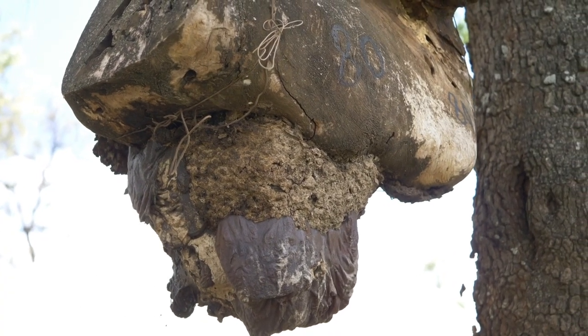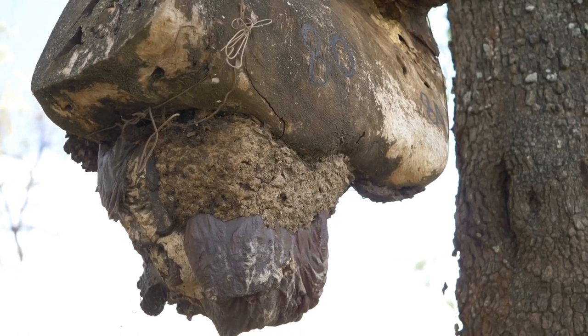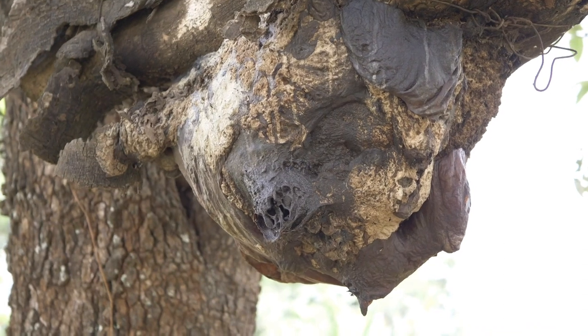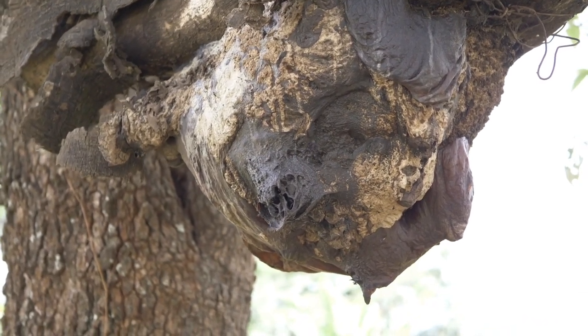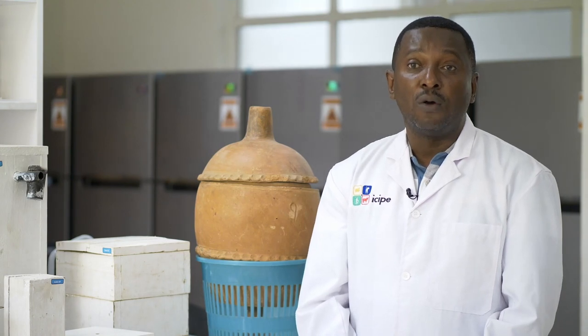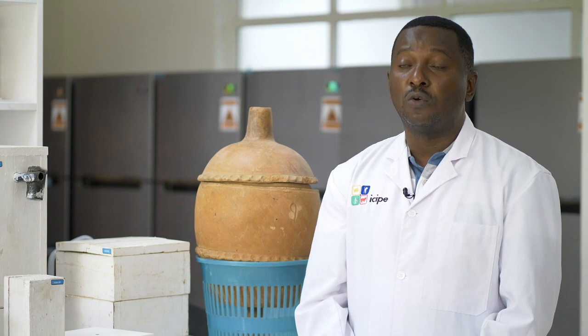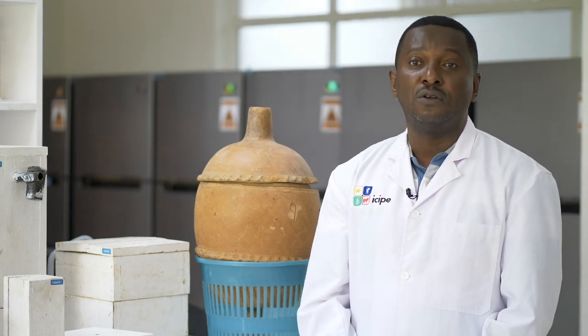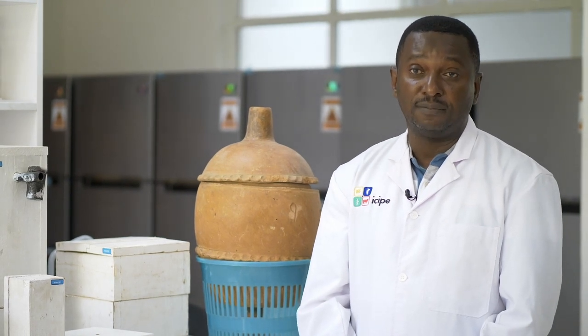Most of the species that nest in trees use cavities in indigenous tree species. This means it is really important for us to preserve and promote our indigenous trees when we do reforestation or afforestation, because it contributes to the conservation of the biodiversity of our bee species, mainly stingless bees.